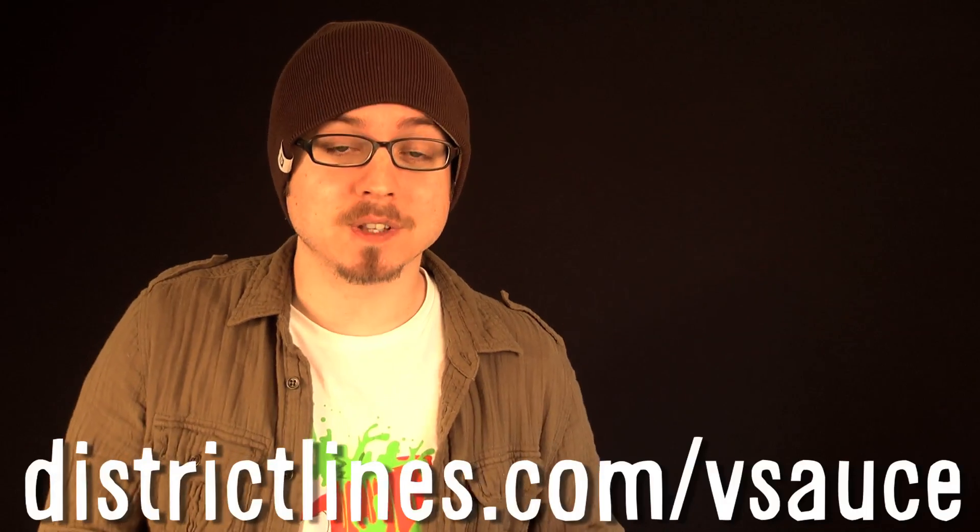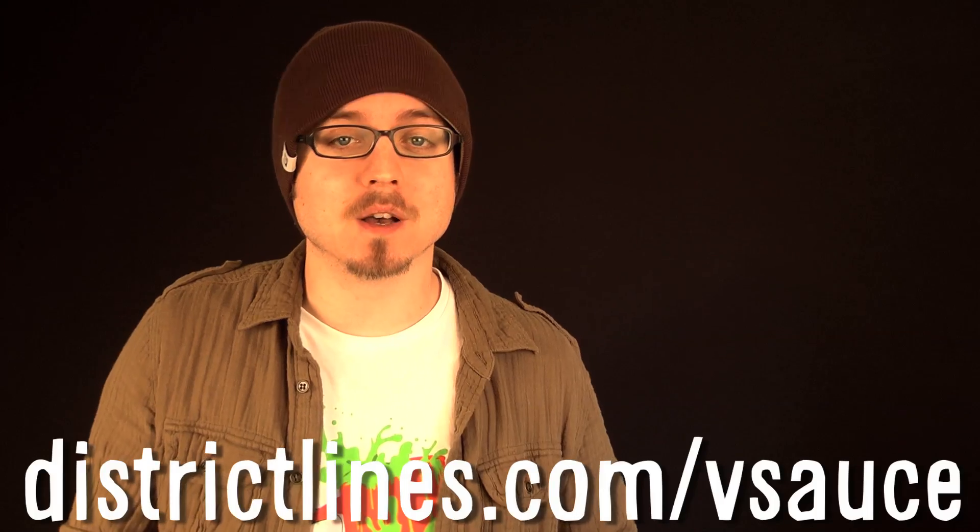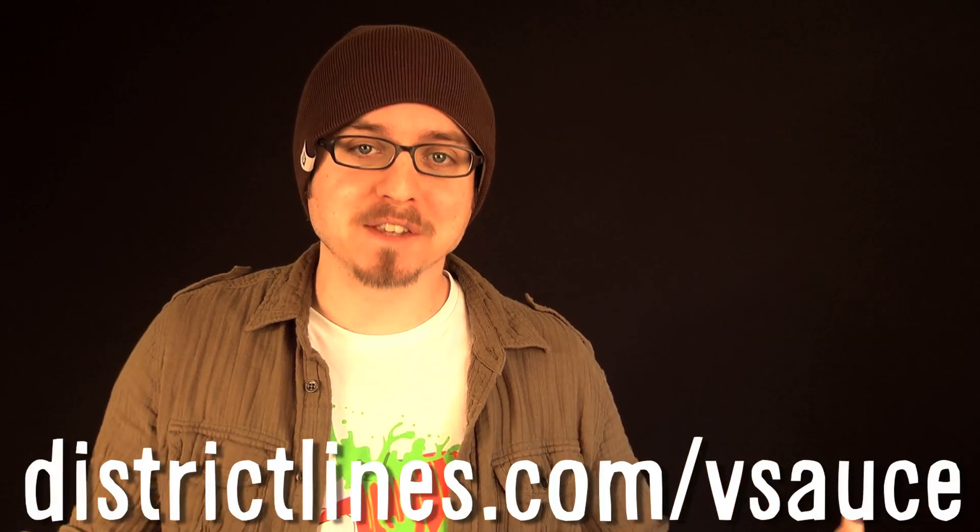And look, a Vsauce t-shirt. I just got mine. Go get yours at districtlines.com/Vsauce. And as always, thanks for watching.